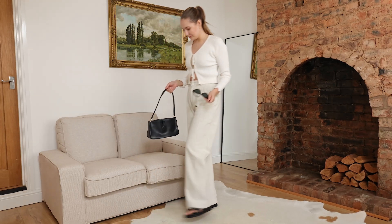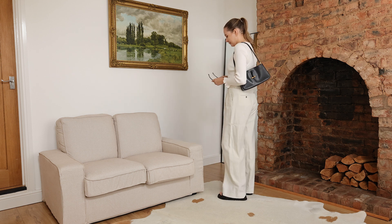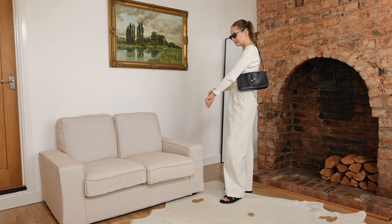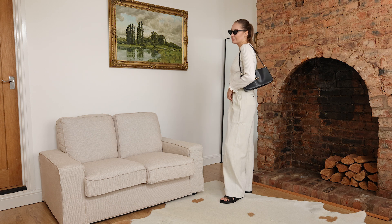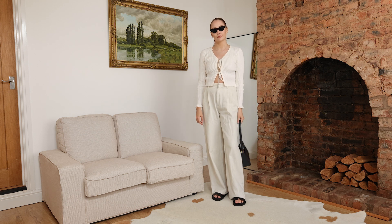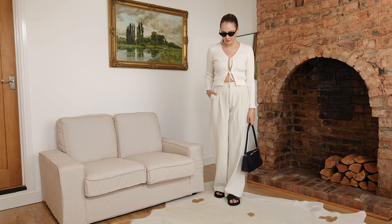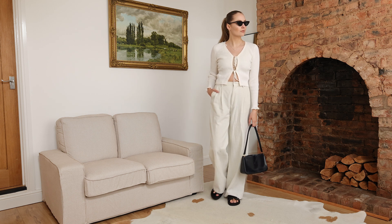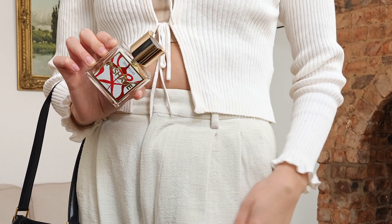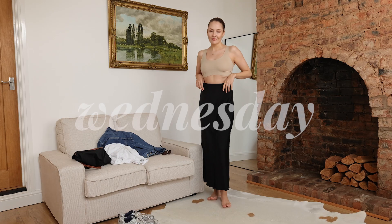I wanted this look to be comfy but a bit formal so I felt more dressy if I popped out. I mostly work from home but the bag was handy for the grocery store. Sunglasses of course, because it's nearly summer and I need to protect my eyes, especially when I wear contacts. For perfume I went with Nicolaï Temps d'une Fête — it reminds me of YSL Libre but a bit more niche and woody. I love the intensity of it.